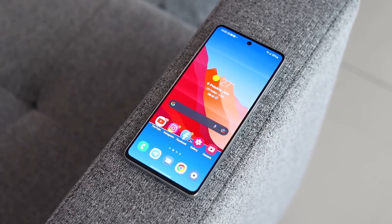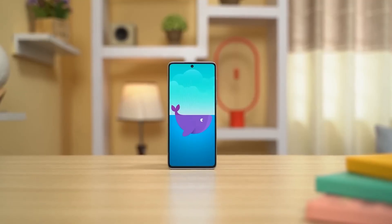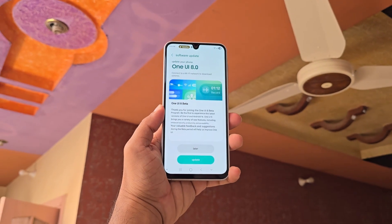Surprise move from Samsung — the Galaxy A73 has just entered One UI 8 testing ahead of schedule. Samsung is now developing One UI 8 for the Galaxy A73 smartphone. This upcoming software version will run on Android 16 and deliver fresh features and enhancements.